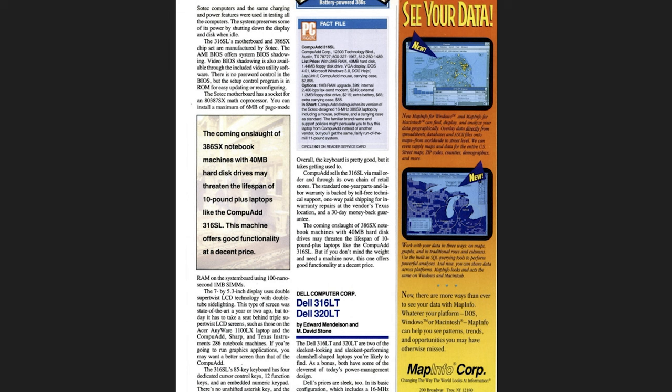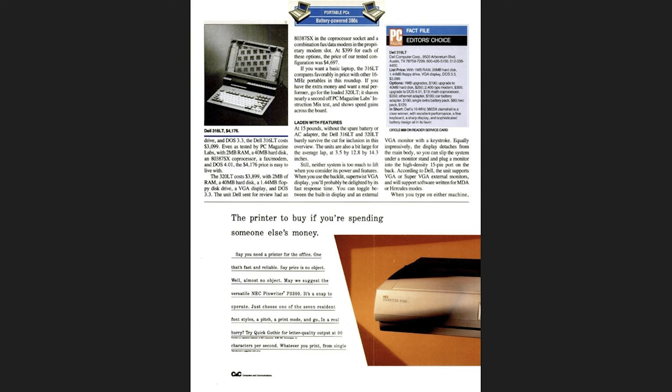I also found a PC Magazine from March 12, 1991, which reviewed both the 316LT and the 320LT in a roundup of several laptops. One of the things they said is that even though this laptop has a lot of features, it also weighs 15 pounds. They basically say it barely survives the cut for inclusion in this overview because it almost qualifies as a portable rather than a laptop.